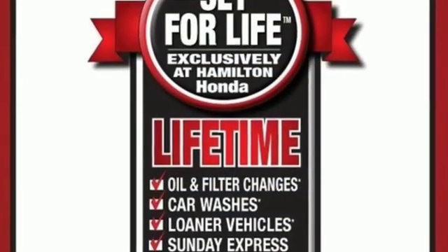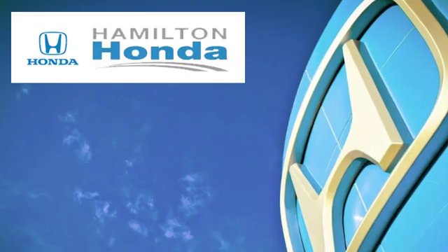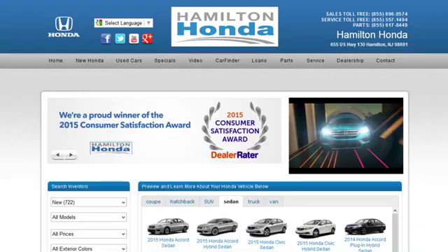It's a Honda, so longevity comes standard. Take it for a test drive today. At Hamilton Honda, our goal is to exceed your expectations each and every time you visit. Check us out online or stop in today.